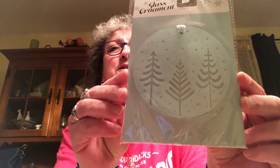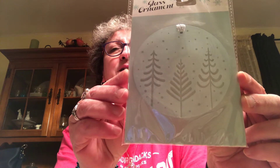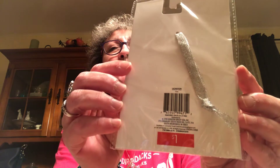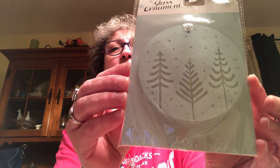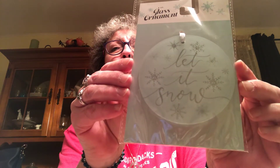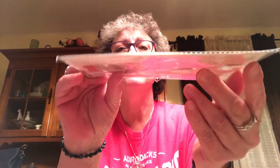This was $3 and I got 20% off. I got these glass ornaments — they have a little silver ribbon to hang them up and these were a dollar, 20% off. I got this 'Let It Snow' one — I thought these are really pretty, they're fairly thick and clear.